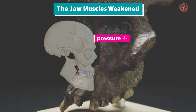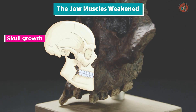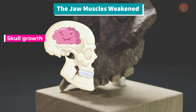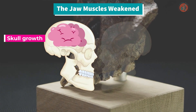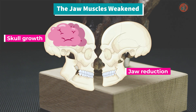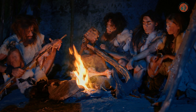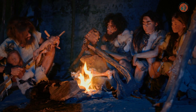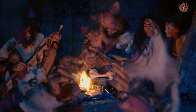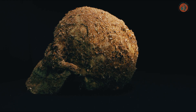As the jaw muscles weakened, it reduced the pressure on the skull, leading it to become thinner and larger. Essentially, this created a conducive environment for the brain to expand. On the flip side, as the masticatory muscles diminished, there was evolutionary pressure for the jawbone to become smaller. Around this time, our ancestors, with their enlarged brains, learned to cook food with fire, further reducing the reliance on jaw muscles. In essence, the need for a large and robust jaw diminished for humans.